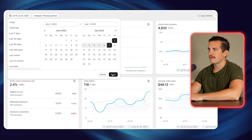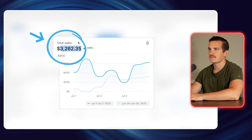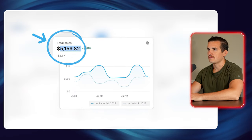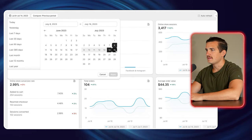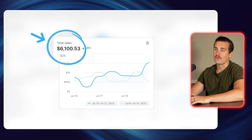Just to recap quickly: in the first week we did $3,200 in sales, in the second week we did $5,100 in sales, and then our sales for week three were $6,100.